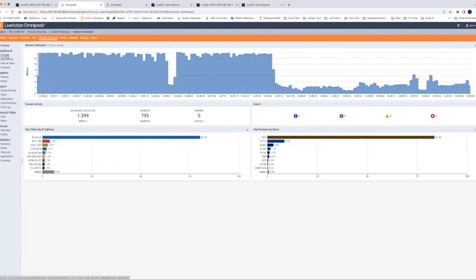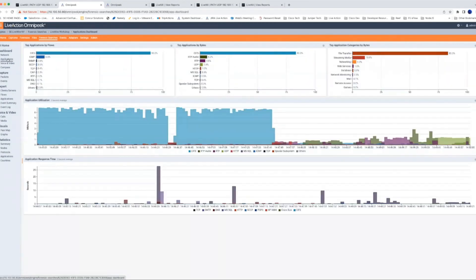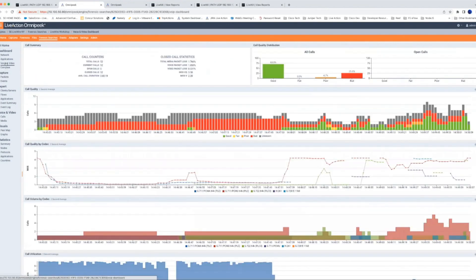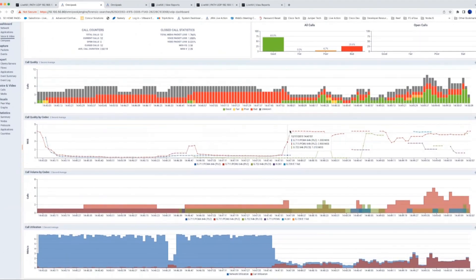We can really extrapolate a lot of good information from a single packet trace. We see network utilization, protocols, and when we go to the applications dashboard we can see top applications by category, bytes, and how much traffic each individual application is utilizing. The voice/video dashboard is really cool because it gives call quality distribution. When you have multiple calls within your packet trace you see more depth — here 69% of our calls are good, but we do have some bad calls mixed in. We can see quality by codec, call volume, and MOS score over time.